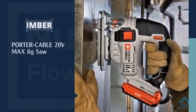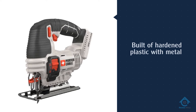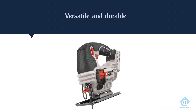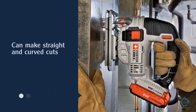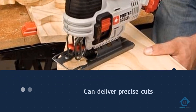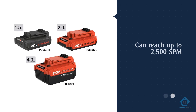Number three: Porter Cable 20-volt Max jigsaw. Porter Cable is known for its high quality tools, and this model surely delivers. The machine is built of hardened plastic combined with metal, making it durable. The tool is also versatile — it can make straight and curved cuts on various materials. With 20 volts it packs power, which is why it is one of the favorites of woodworkers. It can deliver precise cuts even on hardwood.